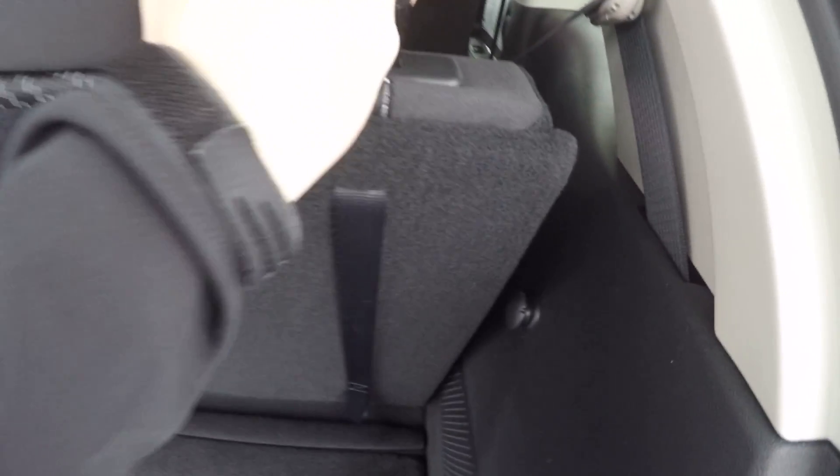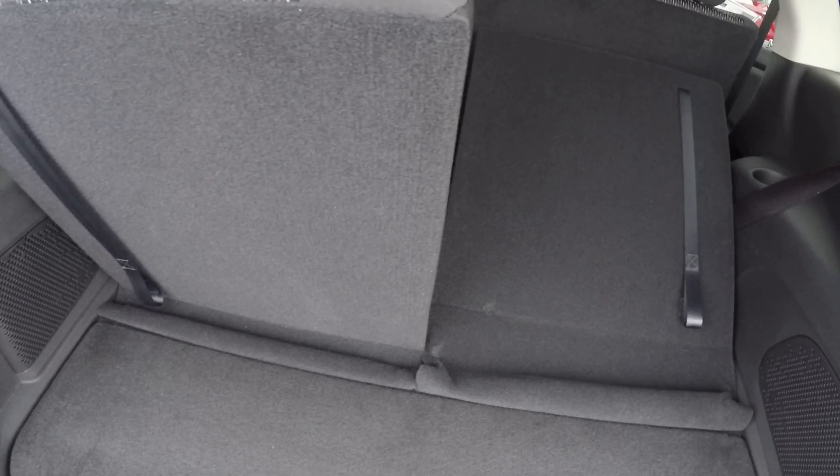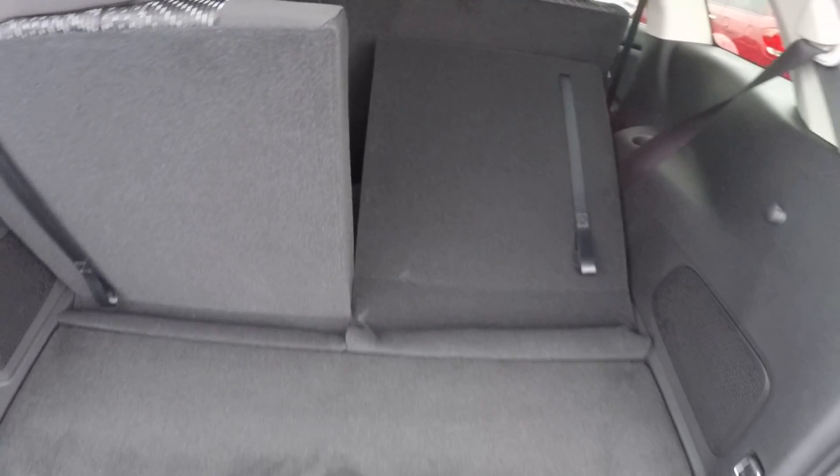These seats do fold completely flat. Just pull this tab to fold them down. The second and the third row will fold flat, so if you need the additional cargo space, you still have that here.